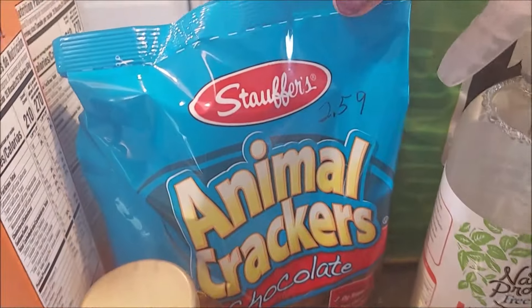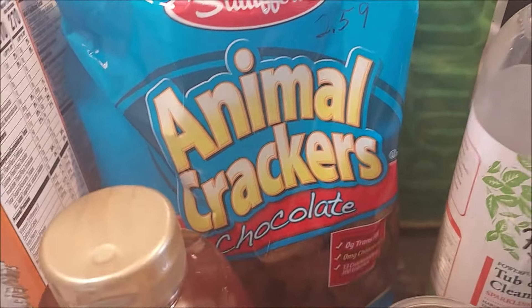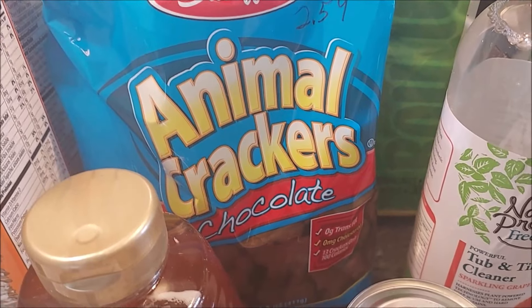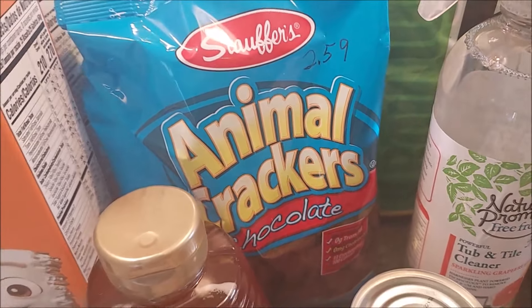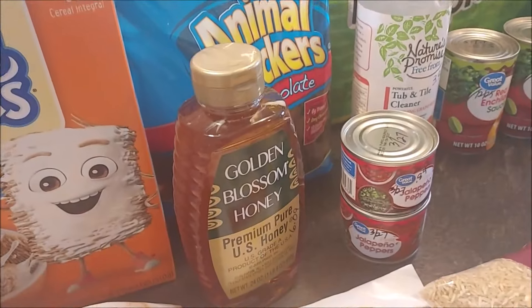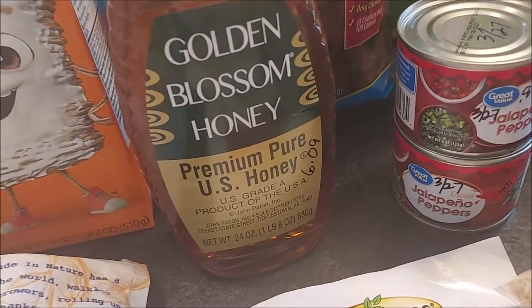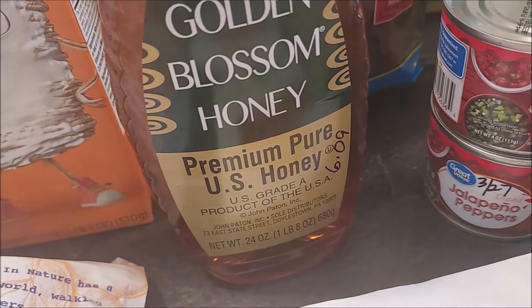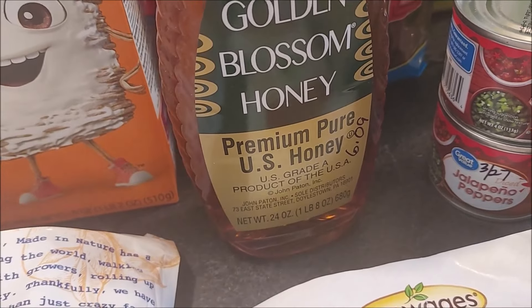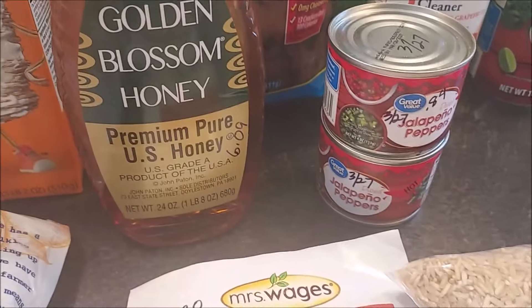Back here, just a little snack item for Tim. There was a digital coupon for a dollar off, so with the coupon it was $2.59 — a great deal. I'll be vacuum sealing those to keep them fresher for a longer period of time. There was also a digital coupon for this honey, so for 24 ounces it was $6.09, which is also a very good price.